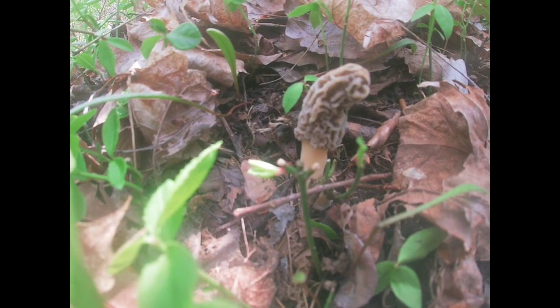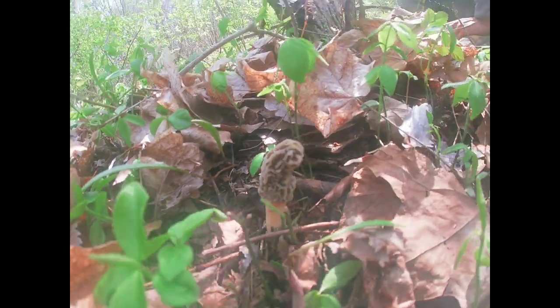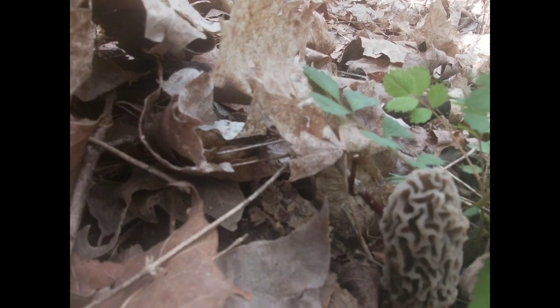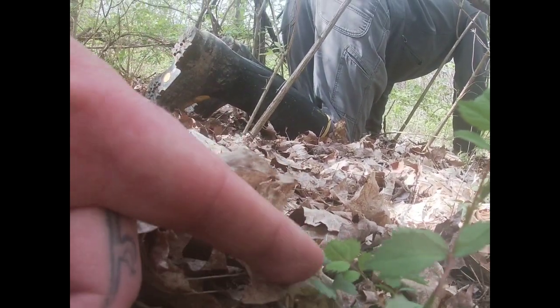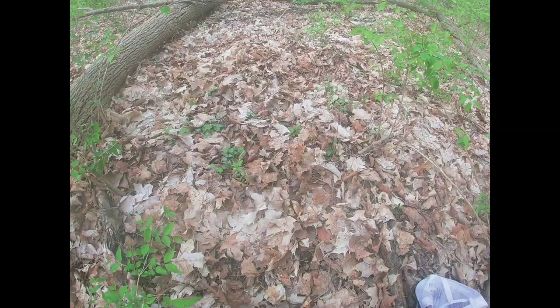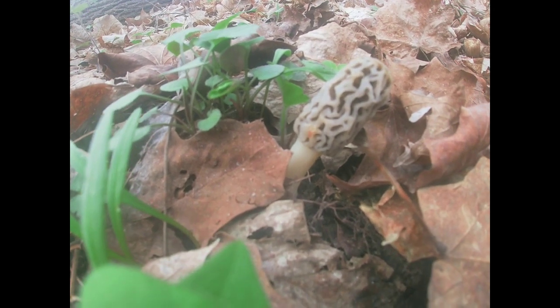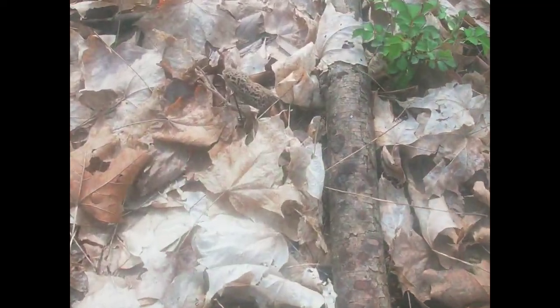Follow us today as we hunt the giant gray morel mushroom — look how big that thing is! Another little guy right here, still pretty small but they're popping. Here's a decent one Shawnee just found — they're getting bigger, they're coming up. Another week and they'll be monsters.